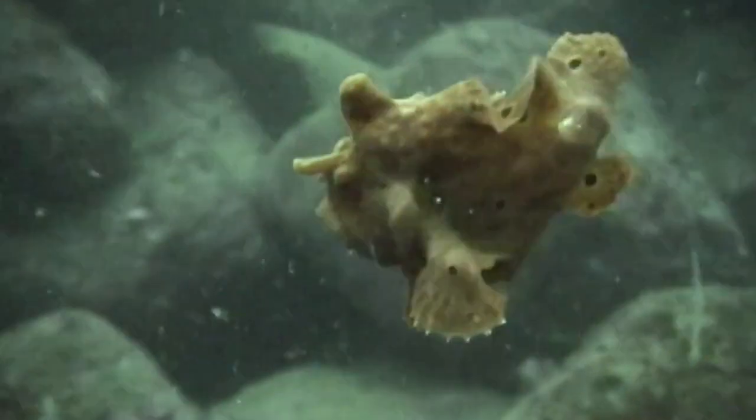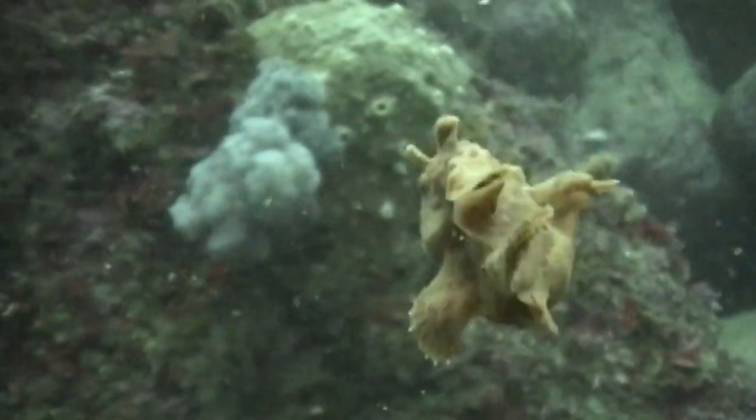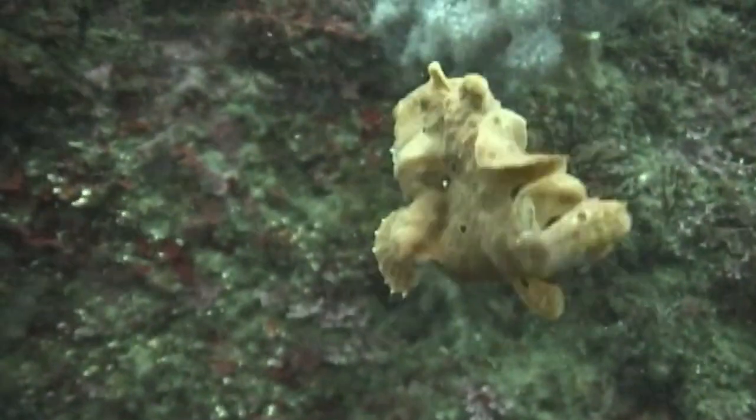The Painted Frogfish is a brightly colored anglerfish that inhabits shallow, sheltered seafloor areas in the Indian and Pacific Oceans.